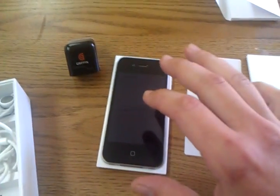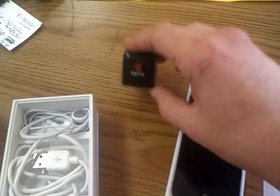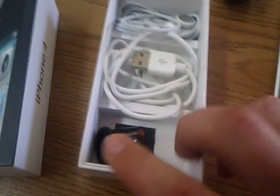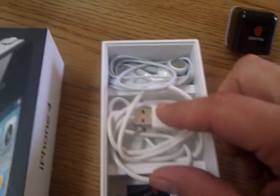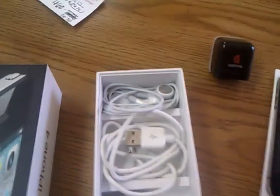I have never had any problems with this phone — never. Right here I have the stickers and the manual. This is an aftermarket Griffin wall charger; it works just fine and I've been using it for a couple of months. I'm also including a car charger with dual USB, your charging cable, and the actual pair of earphones that come with the phone.